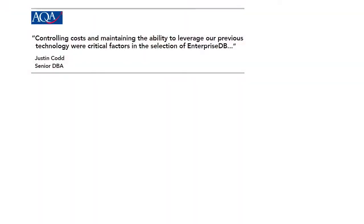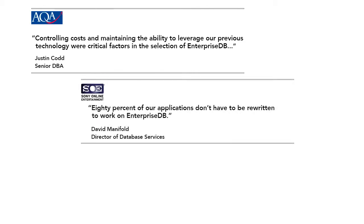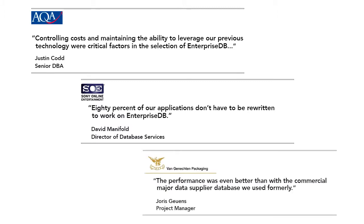Many of our customers are used to dealing with very large commercial database companies, and the way those companies tend to go to market is basically to try to get as much money as they possibly can out of their customers and lock them in for the long term. Very expensive licensing fees upfront, expensive ongoing maintenance fees — and that's hard for customers to take. It's very expensive and very complicated.